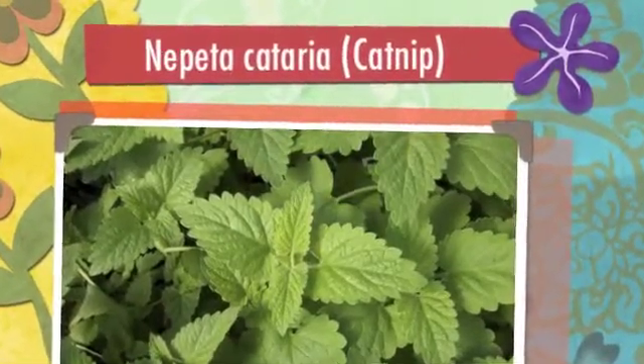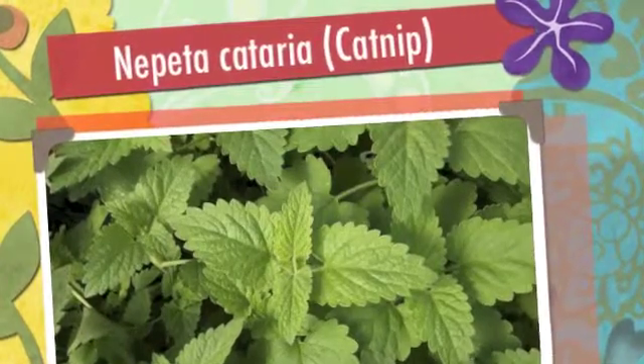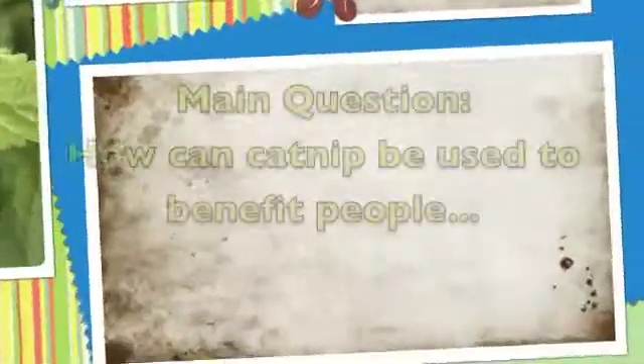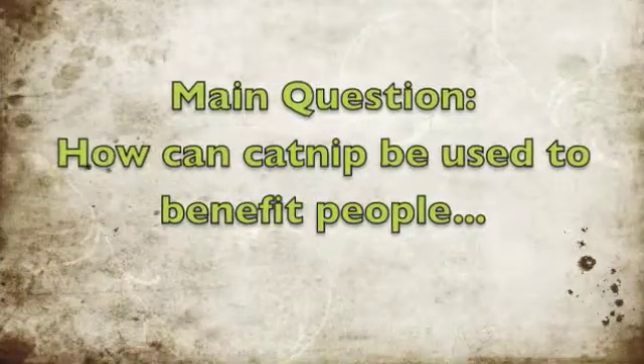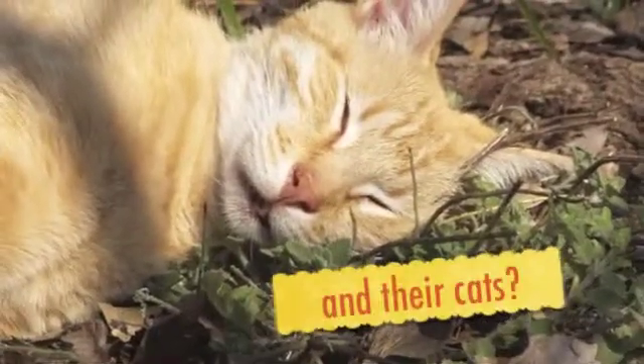Hey guys! This botany project is going to be about the plant Nepeta cataria, otherwise known as catnip. The main question being asked today is how can catnip be used to benefit people and their cats?